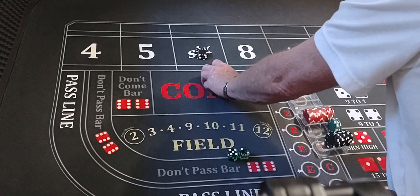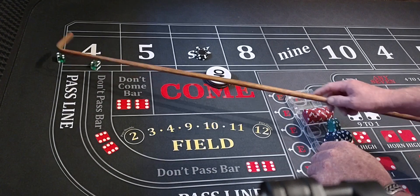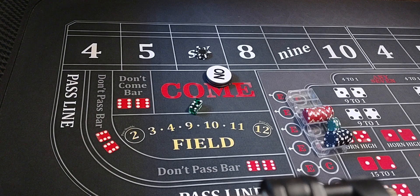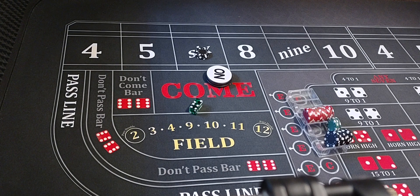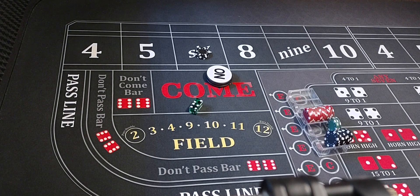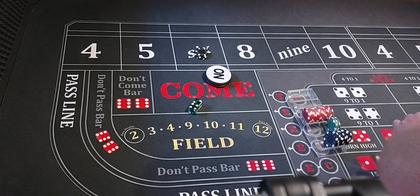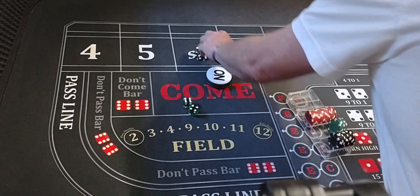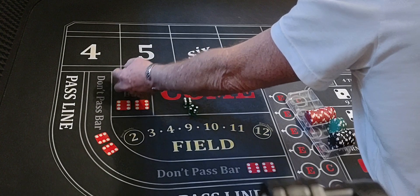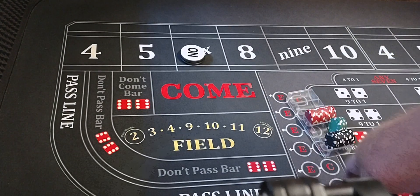We're going to put $300 on that six, working, coming out. Four-two-six — $300 bet on that six going to pay $350. We'll rack it up and come back down. Point six.